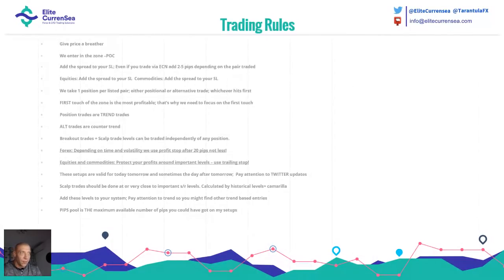Around 20 pips is usually where I try to protect my profits, but only if I see that the price is actually going over, or if the price is struggling to break a support or resistance. Intraday trading — especially on one hour or less — is prone to volatility. It's much better to protect our profits. Also have in mind that you need to add all these levels to your system and pay attention to trends. The term 'pips pool' is the maximum available number of pips you could have made on my recap entries.